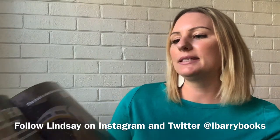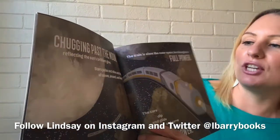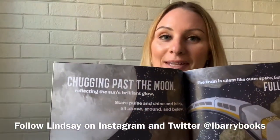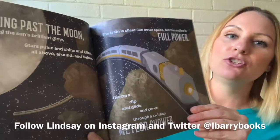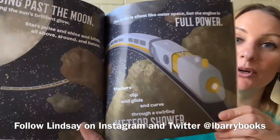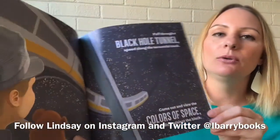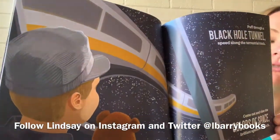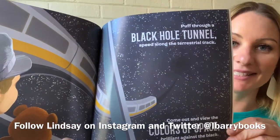Chugging past the moon, reflecting the sun's brilliant glow, stars pulse and shine and blink all above, around, and below. The train is silent like outer space, but the engine is full power. Cars dip and glide and curve through a swirling meteor shower. Puff through a black hole tunnel, speed along the terrestrial track. Come out and view the colors of space, brilliant against the black.